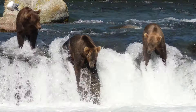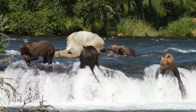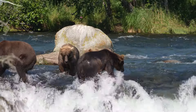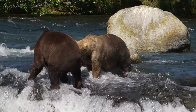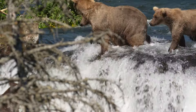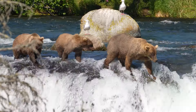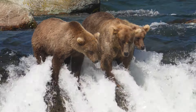Grazer doesn't need to be as cautious now. They make their way towards the lip of the falls where three bears are already fishing. This trio is a force to be reckoned with and they don't go unnoticed. One of the bears nearly falls as it tries to retreat. And if their fearsome reputation isn't enough, Grazer is quick to assert her dominance. With the falls cleared, the family take prime position.